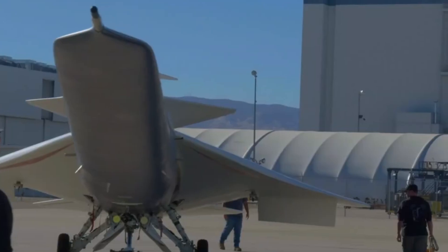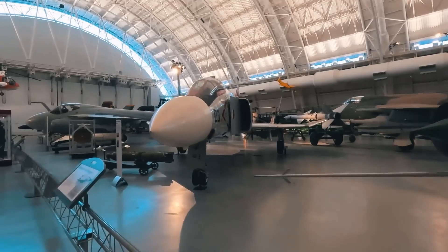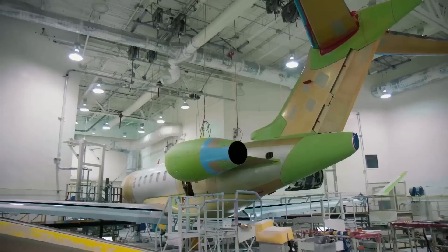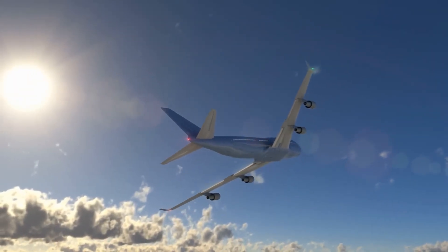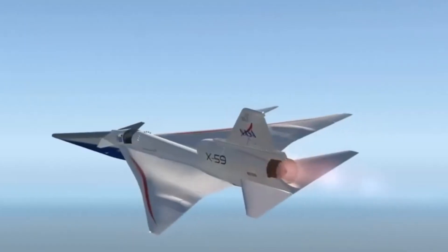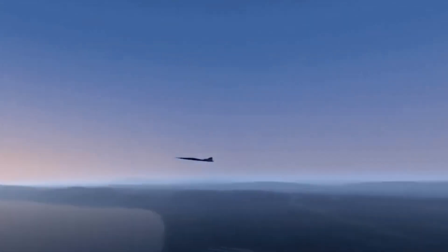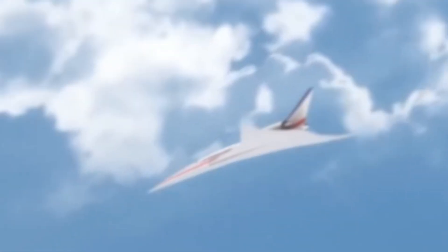Its blended wing body design revolutionizes the airplane into something the world hasn't exactly seen before, and with that revolution comes an entire catalog of groundbreaking capabilities. The Jet Zero XBW-1 is the face of the significant leap from traditional airplane design to the more efficient blended wing body design. In August 2023, the U.S. Air Force selected Jet Zero to develop this full-scale blended wing body demonstrator, awarding a contract worth $235 million over four years.